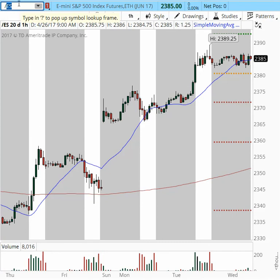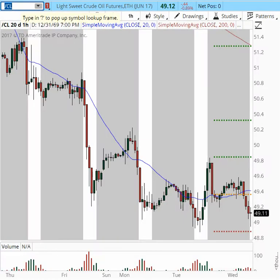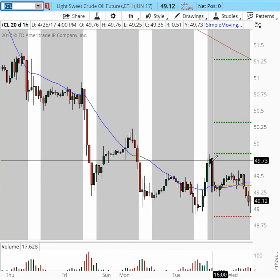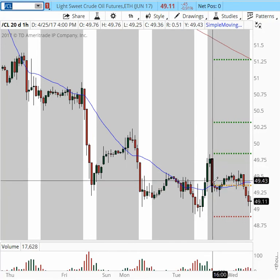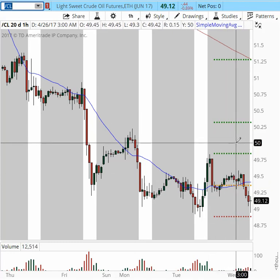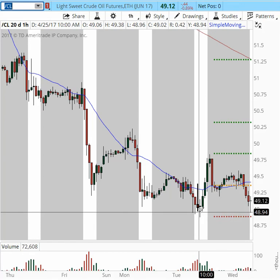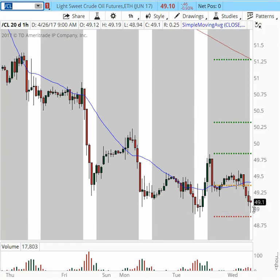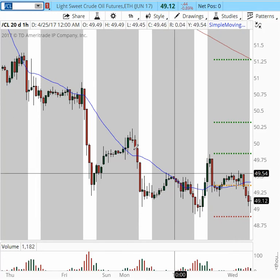Let's take a look at oil. We had the API numbers come out yesterday at 4:30 p.m. Eastern Time. As you can see, the price dropped and then stabilized. We've been talking about this rejection at the $50 area and the bounce off the $49 area — a very sloppy range for intraday trading. Today is Wednesday and we have oil numbers coming in at 10:30, so we will evaluate where oil goes after the 10:30 time frame.